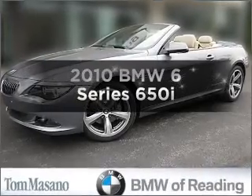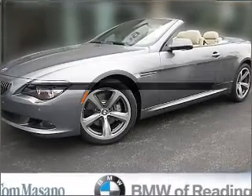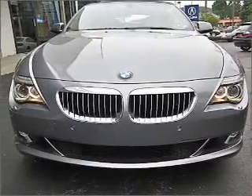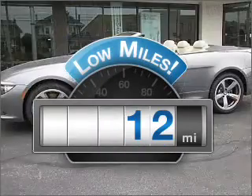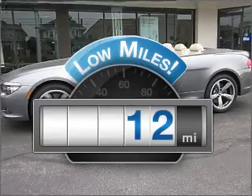Check out this 2010 BMW 6 Series. Travel the roads in style and comfort in this great vehicle. A low odometer reading makes this vehicle a great value at this price.